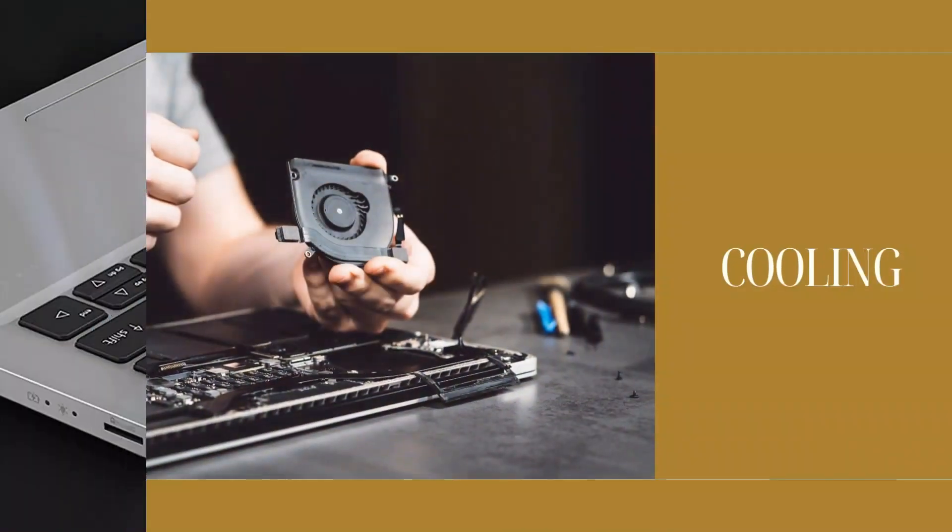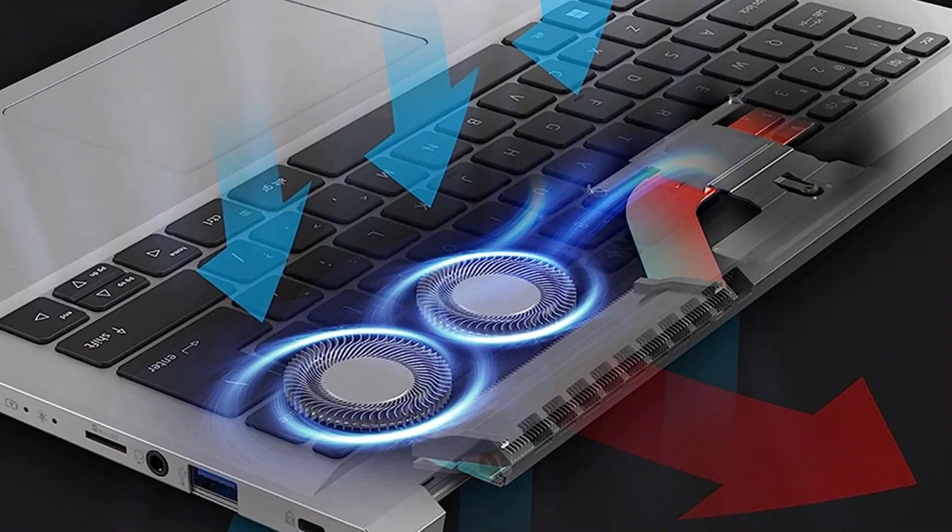To ensure efficient heat dissipation, the laptop utilizes an effective cooling system. This prevents overheating and maintains optimal performance during extended use, allowing you to work without any interruptions.